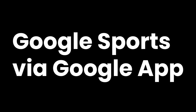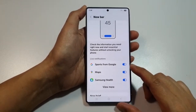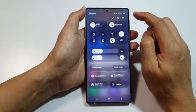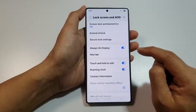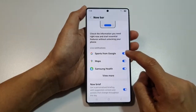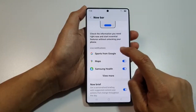Google Sports via the Google App. I've followed live cricket and football matches for years, but with Now Bar, it's next level. Google Sports is now better integrated with Samsung's system, which means live scores show up in real time, right on the lock screen. It updates fast, looks clean, and I can easily follow or unfollow games with a tap. No need to open a browser or app — the match comes to me.